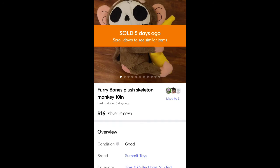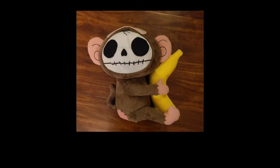This is a plush I found for $0.50 — it's like a skull monkey. I sold it for $16 plus shipping. It kind of looks like the Skelanimals brand, which is a BOLO, and I've sold that before too.